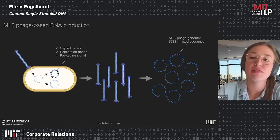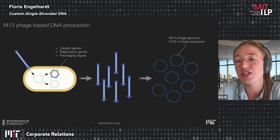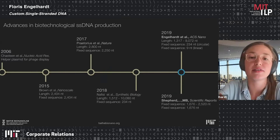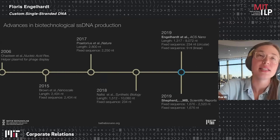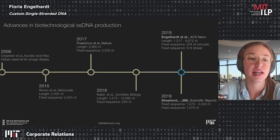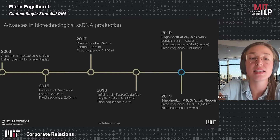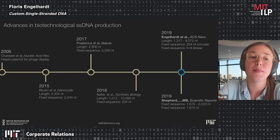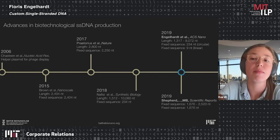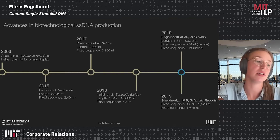In normal M13 phage processes, there is a fixed region of over 5,000 nucleotides coding the phage genome needed for production. Several research labs worldwide have therefore focused on biotechnological processes that still use the M13 process but reduce this fixed sequence region. A key innovation is the helper plasmid, introduced in a 2006 paper from Justine et al. in the context of phage display, which many researchers have since incorporated into their production process.